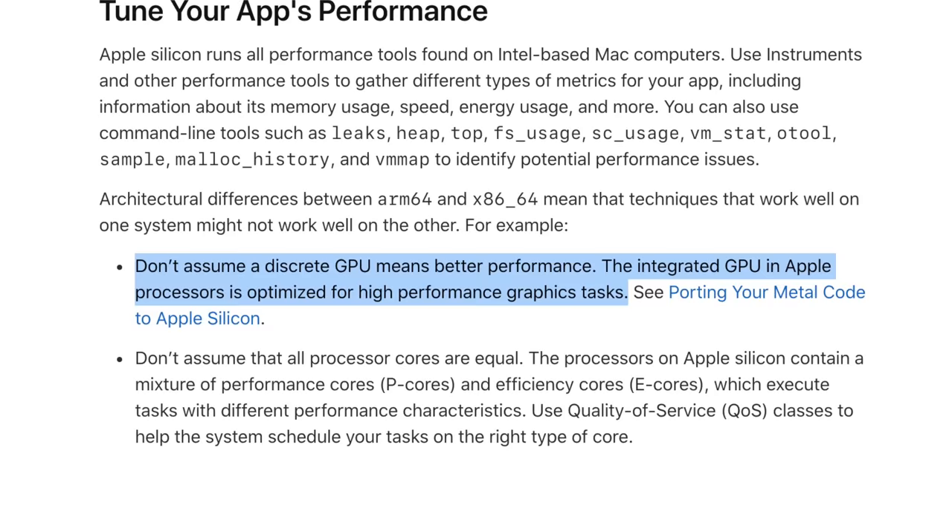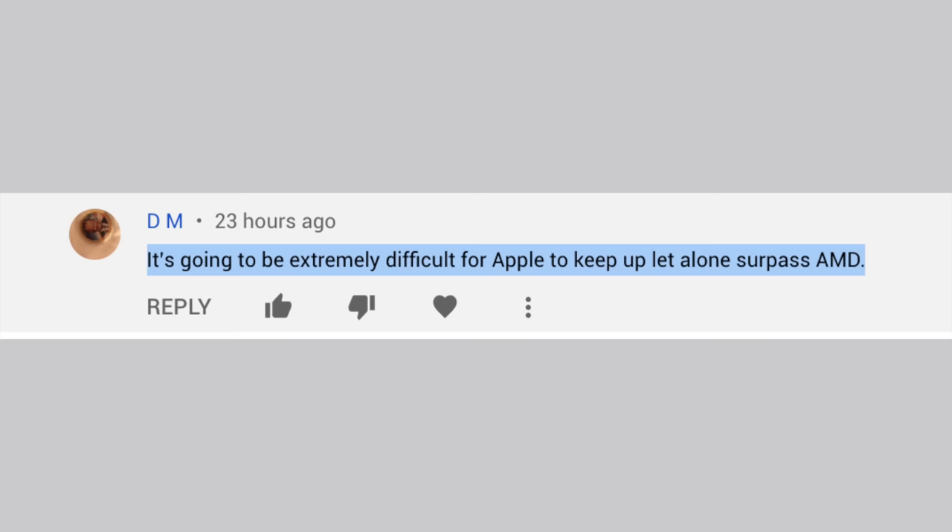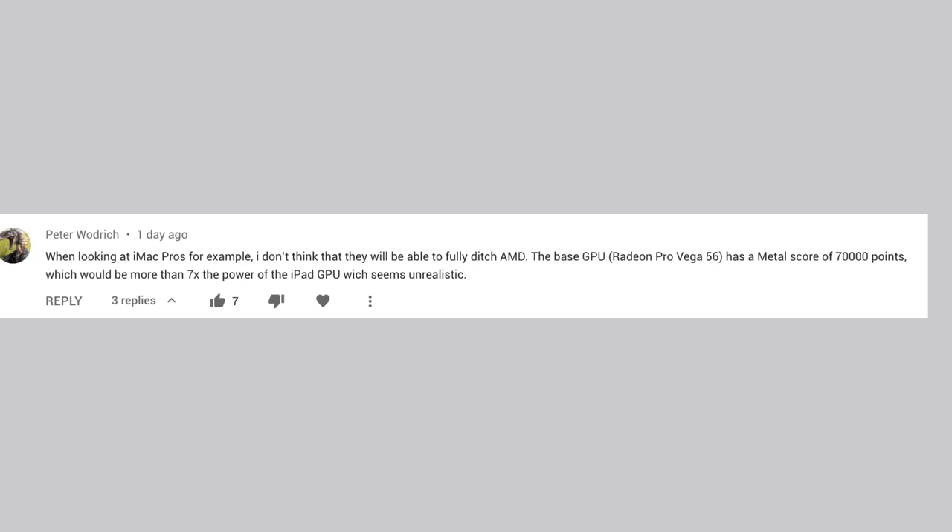That same article states: 'Don't assume a discrete GPU means better performance — the integrated GPU in Apple processors is optimized for high-performance graphics tasks.' Apple believes their integrated GPUs will be so efficient and optimized that they'll no longer require discrete GPUs. Even if Apple can't match the raw performance of AMD and Nvidia chips, they don't have to — excellent efficiency and optimization can match or beat real-world performance of discrete GPUs with less raw graphics performance.